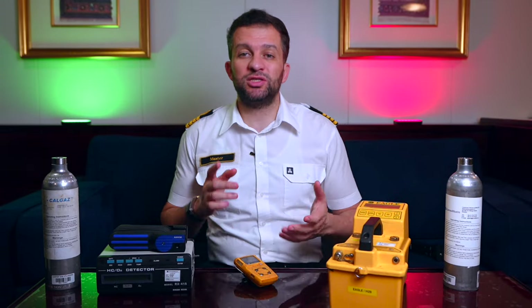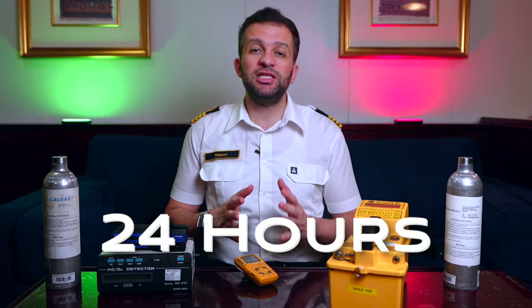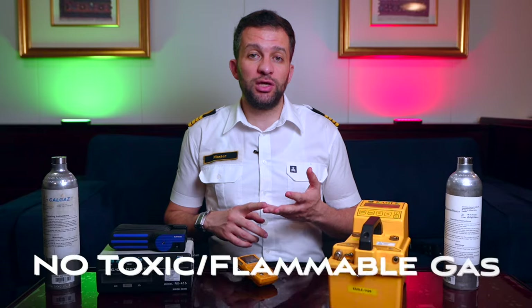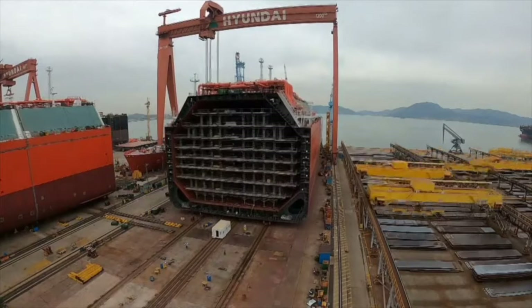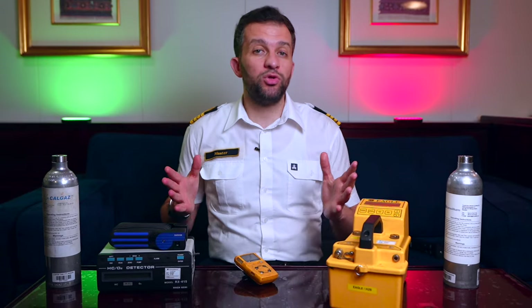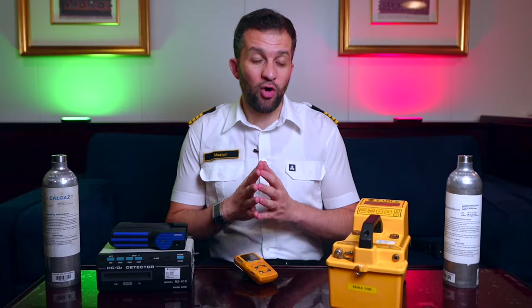On board ships, we enter enclosed spaces such as ballast tanks, hold spaces, double bottom pipe passages, etc., either for regular inspections or for repairs. To enter these tanks which were closed for a long time, we need to ventilate them at least 24 hours and check the atmosphere inside the tank before entry to make sure there is enough oxygen to breathe and there are no toxic or flammable gases inside. We also use these devices when preparing cargo tanks either for first loading after shipyard dry dock or when the vessel is going to dry dock for repairs or inspections.